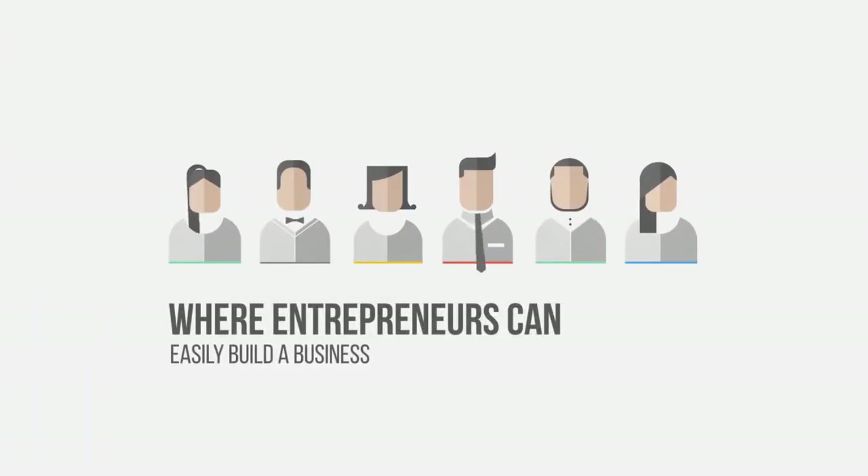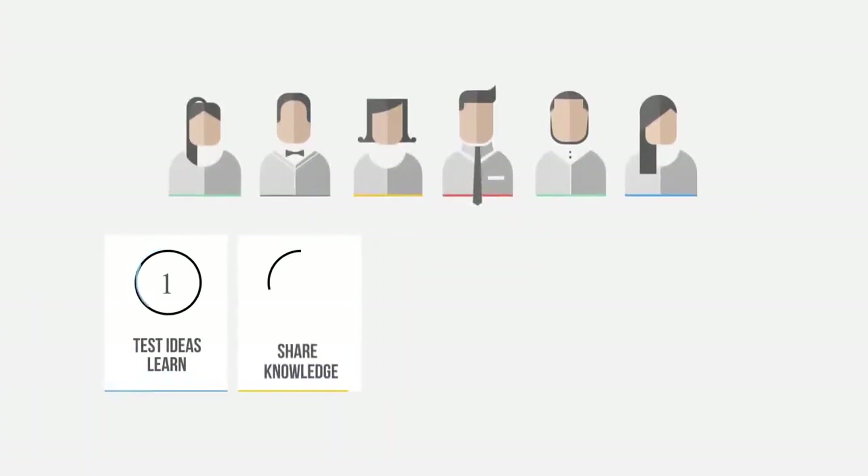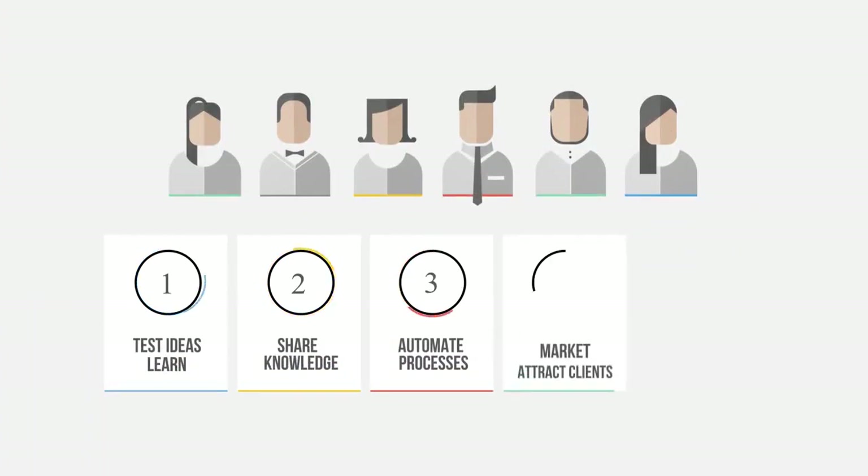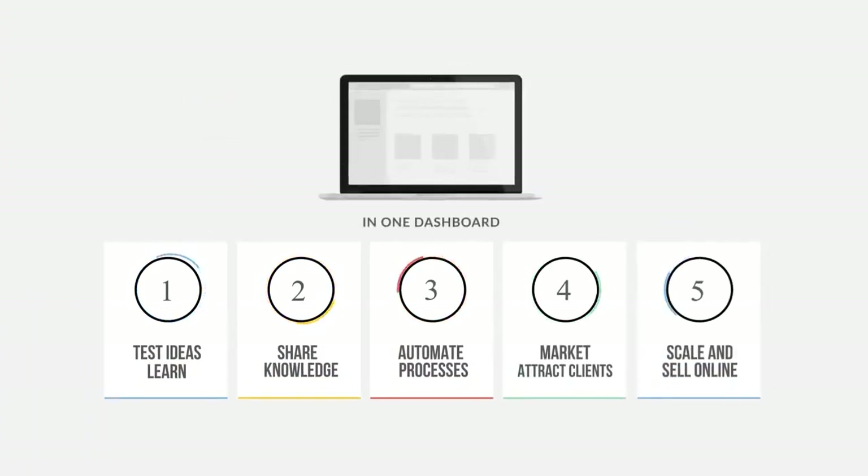We created a complete platform where entrepreneurs can easily build a business, test ideas, learn, share knowledge, automate processes, market, attract clients, scale, and sell online in one dashboard.